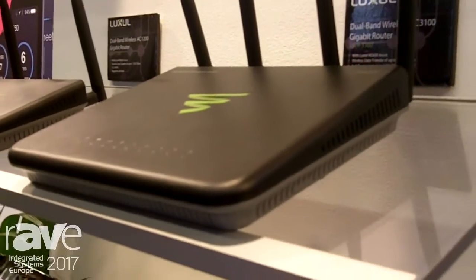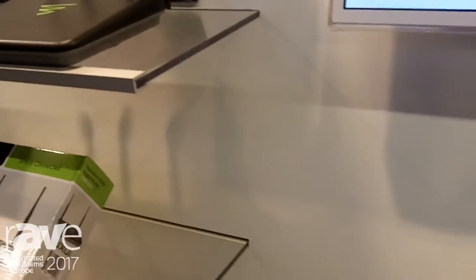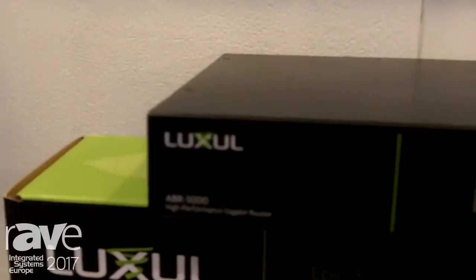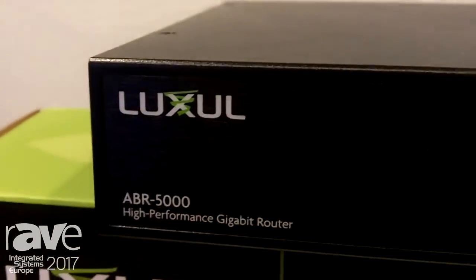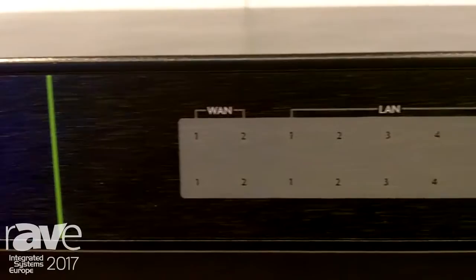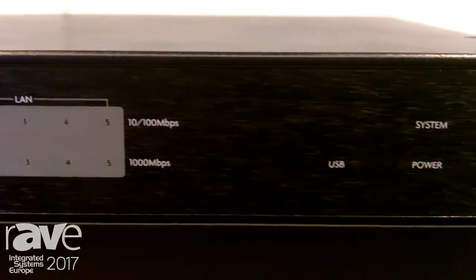We're also very excited to talk about our new ABR5000. This is our new wired router that's going to be releasing in a couple of months, and this is going to be a product that is a true gigabit WAN to LAN router. This is going to be the best of the best rack-mounted router, and it's going to be a very valuable piece as well.